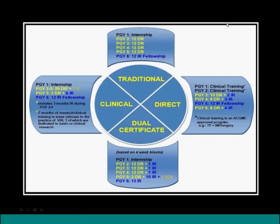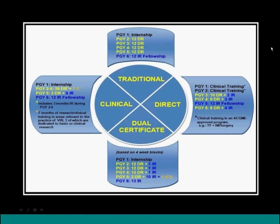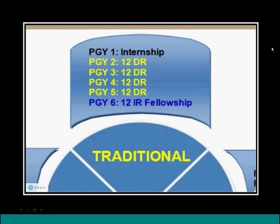There are four ways one can arrive at IR training — four pathways to becoming an interventional radiologist. The traditional pathway, most familiar to people, involves an internship in the first year, three to four years of radiology with some IR for board purposes, and then a fellowship at the end.